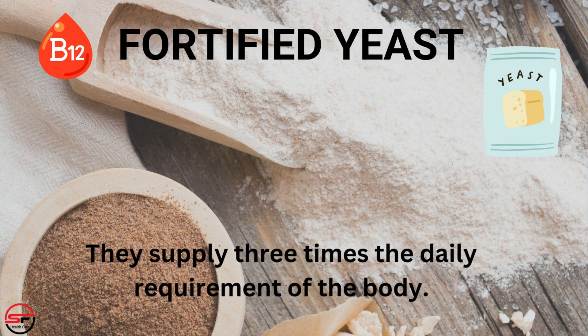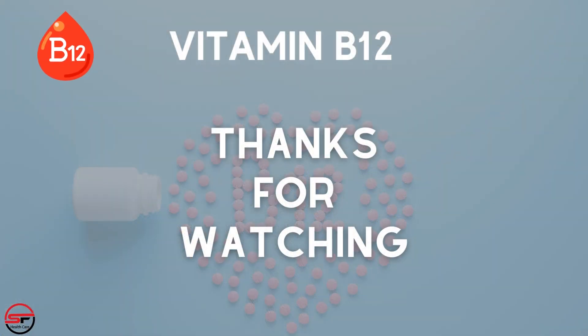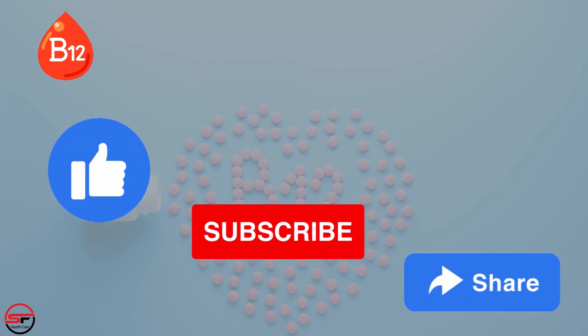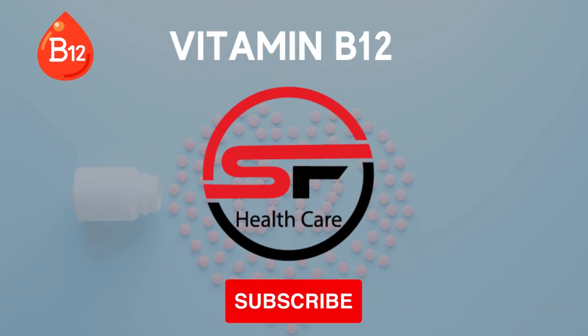They supply 3 times the daily requirement of the body. If you like the video, then like, subscribe, and share. Subscribe to my YouTube channel SF Healthcare.